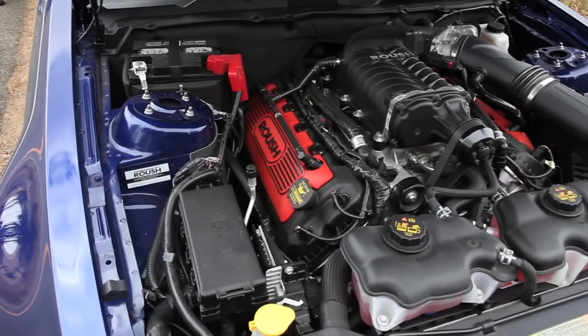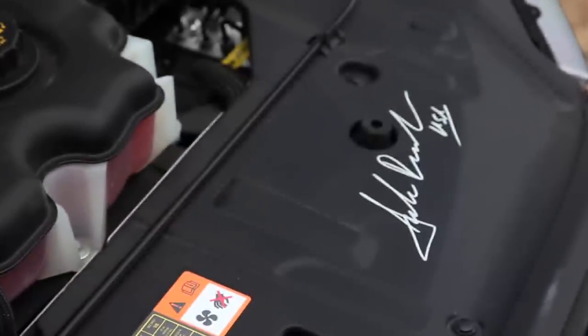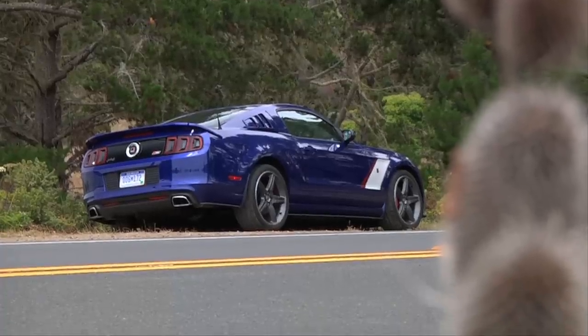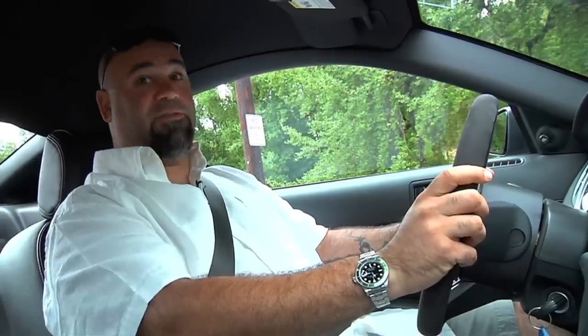It starts with the power. Roush's Eaton TVS Supercharger feeds 14 pounds of boost into the 5.0-liter 4-cam engine and out comes 575 horsepower and 505 pound-feet of torque. And it's loud as f**k.